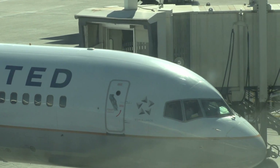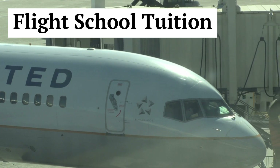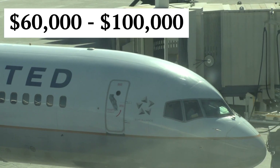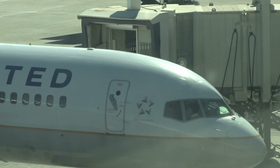Flight school tuition. Flight schools offer various training programs with different pricing structures. On average, the cost of flight training programs can range from $60,000 to $100,000, depending on the type of license sought.